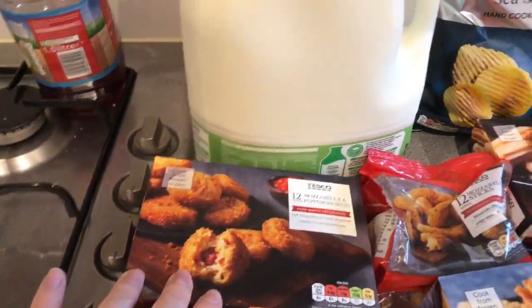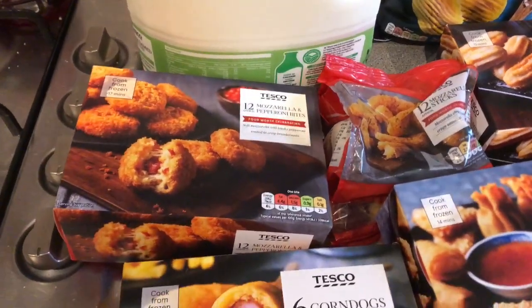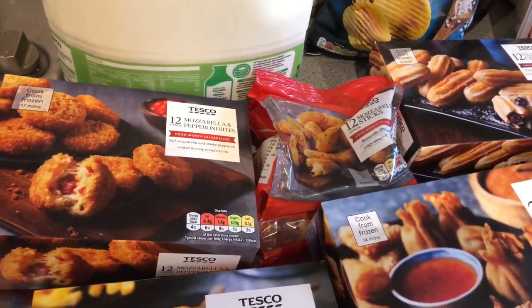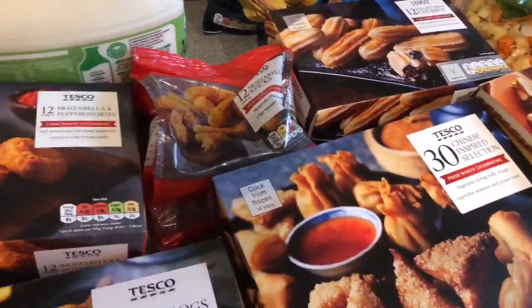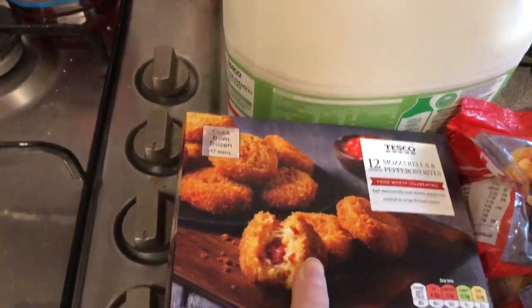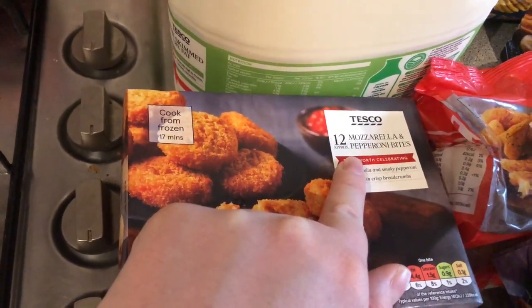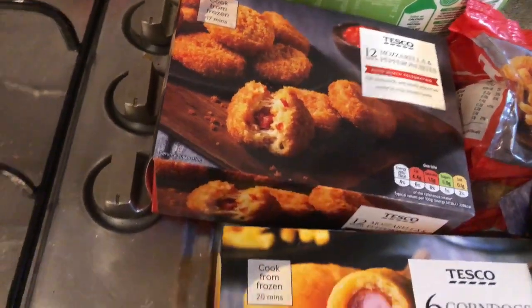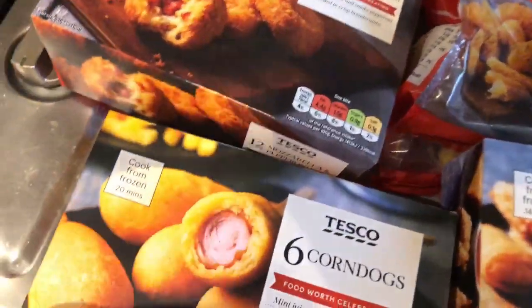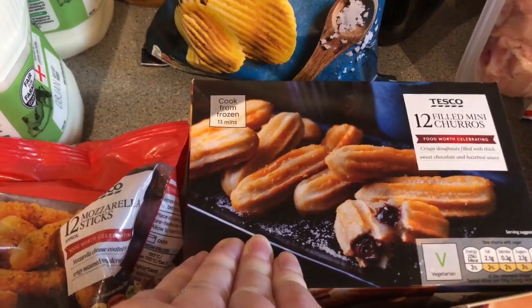We've got a few bits for party food — some cheeses, and some frozen stuff we didn't use for my daughter's birthday. We thought we'd carry on with these. Being that we're having a Zoom call with our neighbours, we might even share the dessert bit. We got three things on a meal deal — three for five pounds. There's mozzarella and pepperoni bites, 12 of those. We got some corn dogs — we've never tried those so we thought we'd give them a go. Then we have got churros — we tried them last time but didn't cook them long enough.